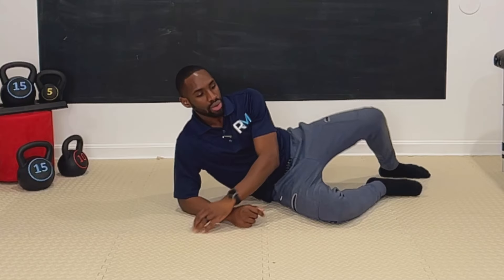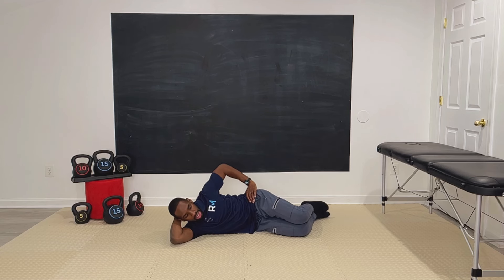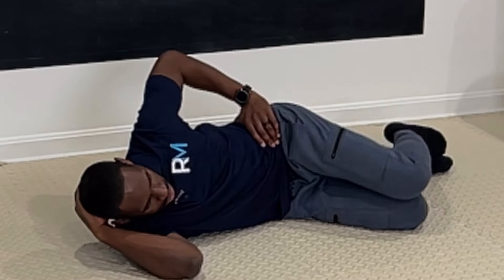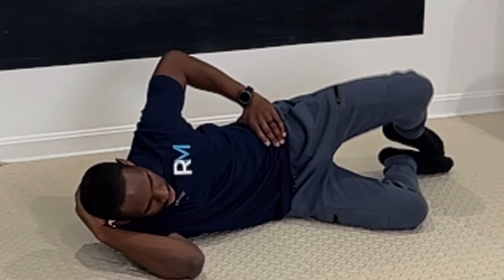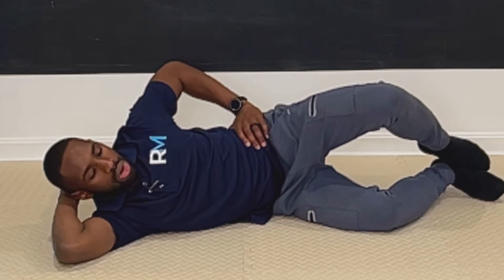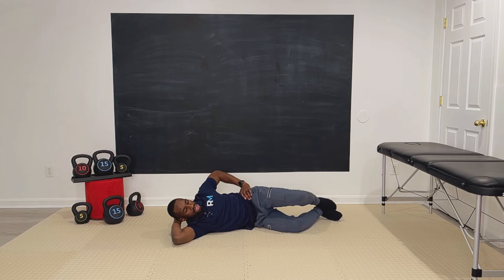The next exercise is clams. One reason people have knee problems is because their hips are weak. Get into position and lift that leg up. Make sure you roll forward — don't let your body roll back. Keep your pelvis and hips stacked on each other. It's not about how far back you go, it's about really feeling it in that hip area. You can progress this using resistance bands to make it more challenging. Again, do holds — three to five seconds up, two sets of ten.